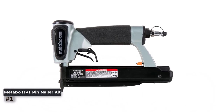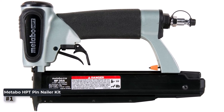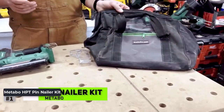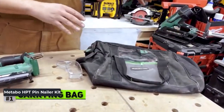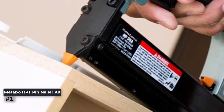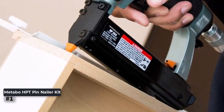Number 1: Metabo HPT Pin Nailer Kit. This pin nailer kit is a must-have tool for professional carpenters and DIY enthusiasts. Brought to you by Metabo HPT, a trusted and pro-preferred brand for pneumatic nailers, the 23-gauge pin nailer is designed to accept pin nails ranging from 5/8 inch to 1-3/8 inch in length, providing great flexibility for various applications.